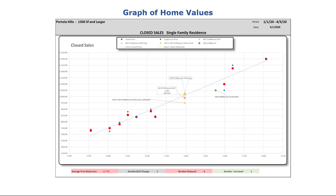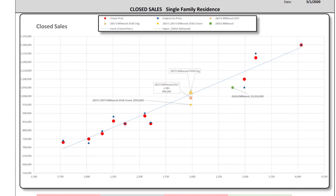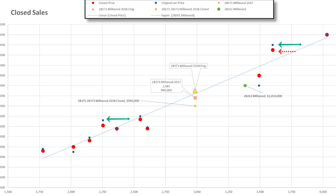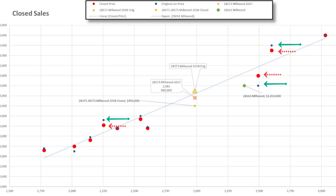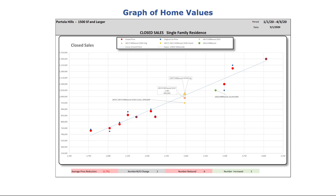This graph shows the value range of all the closings so far this year. The red dots represent the close price. The gray dot represents the original list price of the same transaction. Notice most of the gray dots are above the red dot, indicating a price reduction. However, there are several gray dots below the red dots, which show a price increase. Buyers and economic conditions set market value.